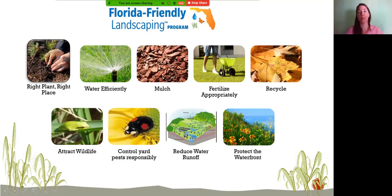Florida-Friendly Landscaping is nine principles that are part of Florida state law. It's a partnership between the University of Florida Extension and the Florida Department of Environmental Protection, and it all starts with the right plant in the right place. I always say it's a water program in landscaping disguise — we focus on watering efficiently, stormwater runoff, and protecting our waterways, including fertilizing practices.